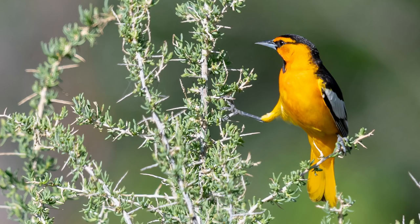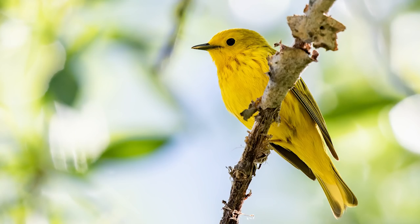I grabbed a couple more shots of bright and colorful birds before moving on. This is the Bullock's oriole, and here's one more close-up of this incredible yellow warbler with some really strong backlighting. I overexposed this shot in order to get enough light on the bird, and I really like how the color of its body is reflected on the tip of its beak — just incredible.